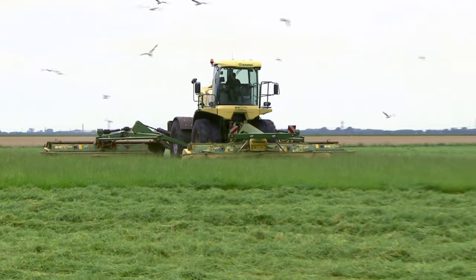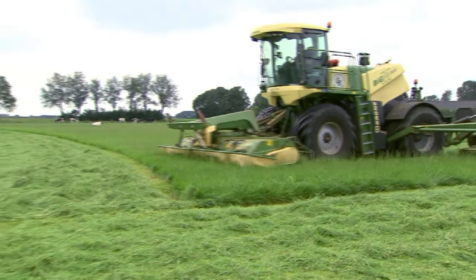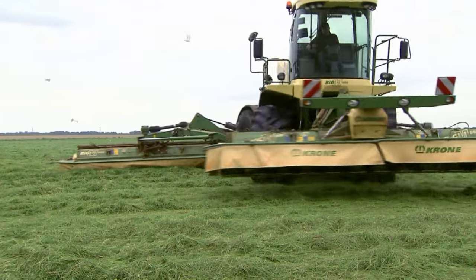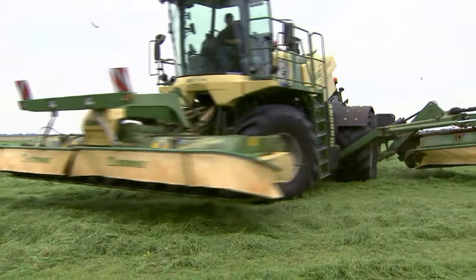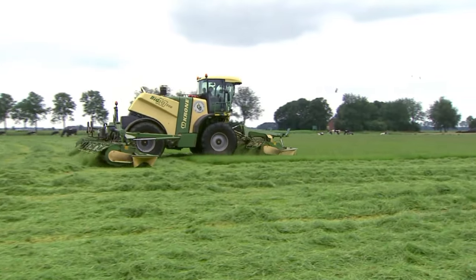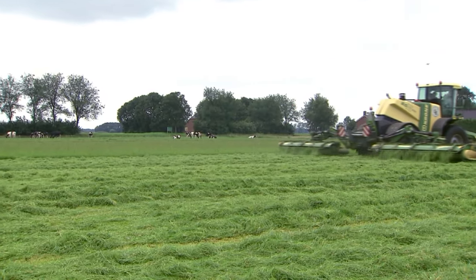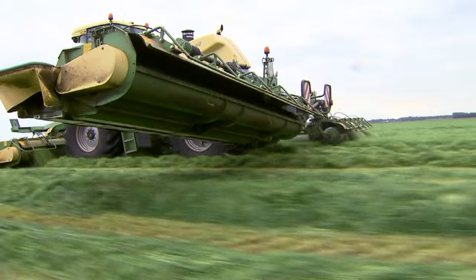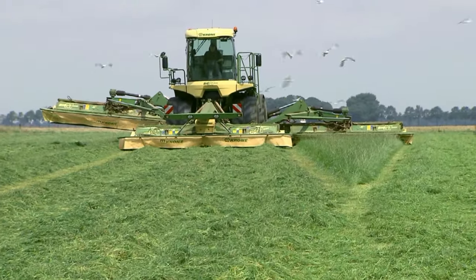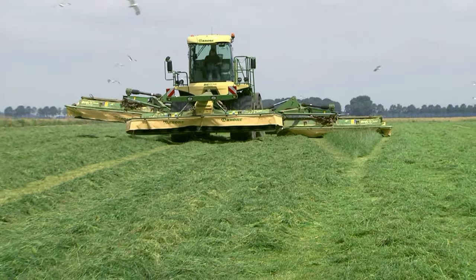Krone Big M500 — perfect down to the smallest detail. You can lift and lower all mowers on the headland via the joystick. Working at a width of 13.2 metres, the machine is capable of cutting up to 20 hectares per hour. Operating just one, two, or all three mowers — any combination is possible to cut even the most awkward patches smoothly and rapidly.